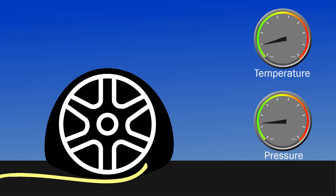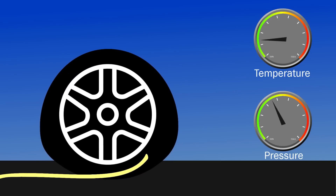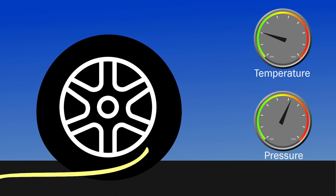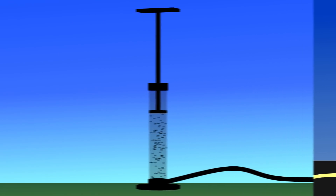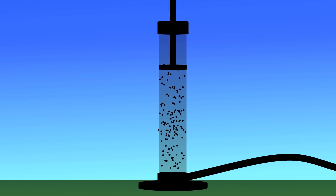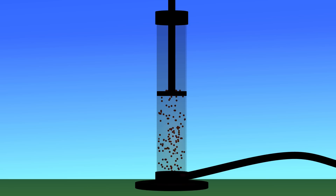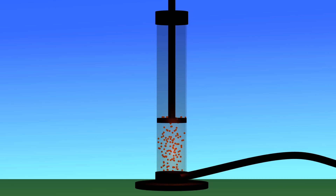When any gas — for example, air — is compressed, the temperature will go up. The higher the compression, the more heat is generated. You can see this effect by closing off the end of a bicycle pump and pushing down on the piston. The pump will get warm. If we decrease the volume of the gas, the pressure will go up, and when the pressure goes up, the temperature will go up.